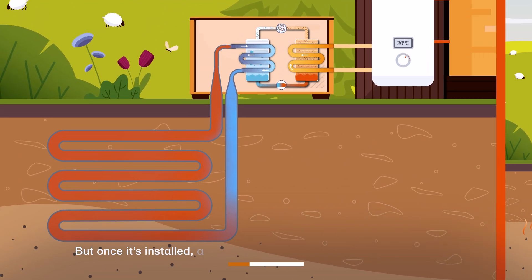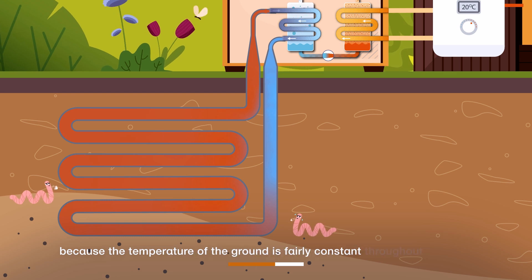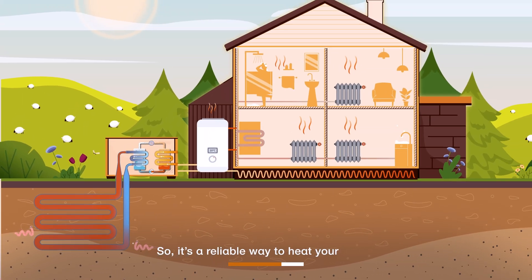But once it's installed, a ground source heat pump can be very efficient because the temperature of the ground is fairly constant throughout the year. So it's a reliable way to heat your home.